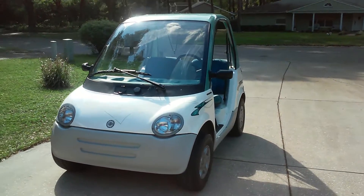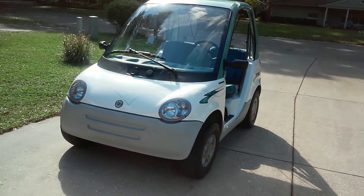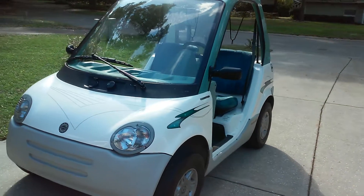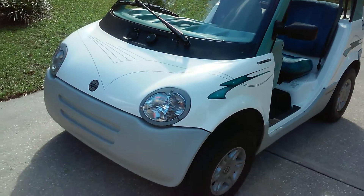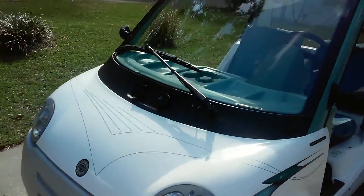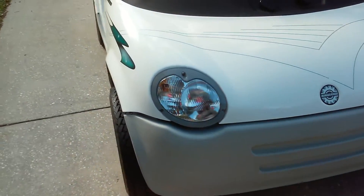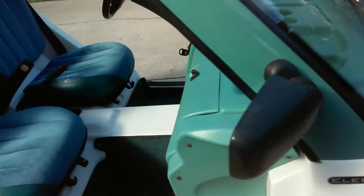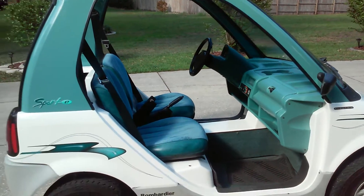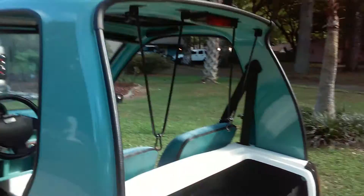I haven't done a car video in quite some time, but here we go. This right here is the Bombardier electric car and it is designed to go on roads up to about 35 miles per hour. We just actually got this last weekend, so let's go ahead and take a view around it.